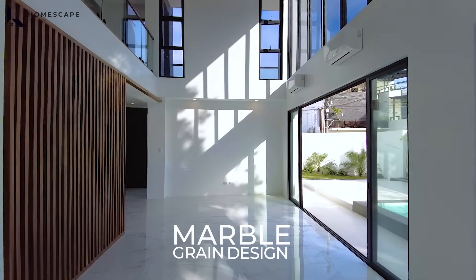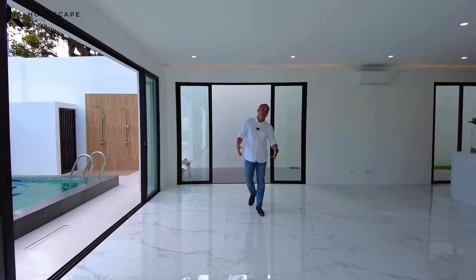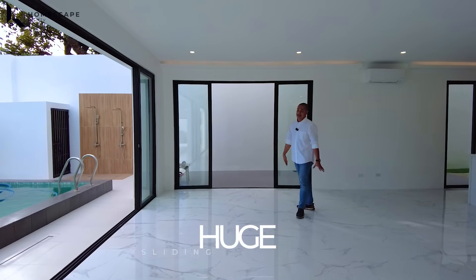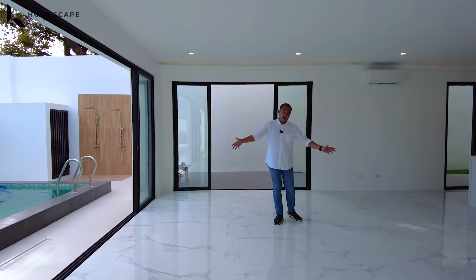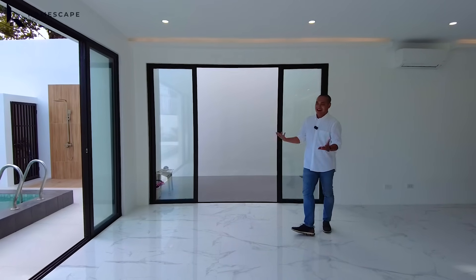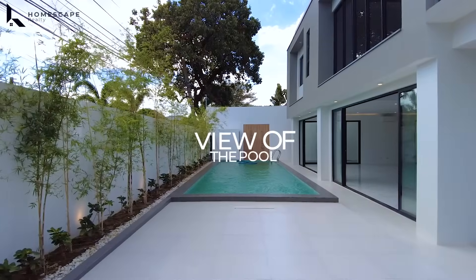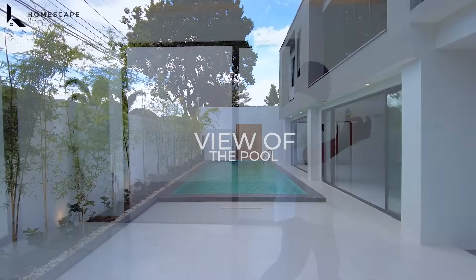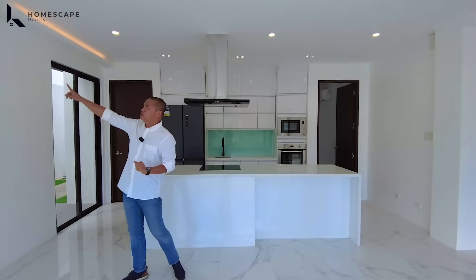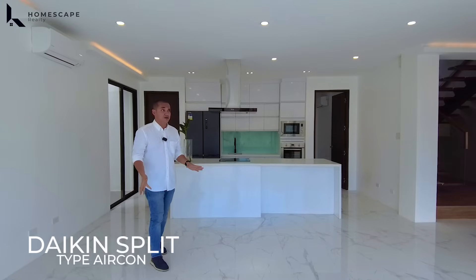For the flooring, we have marble grain design. Adjacent from your living area is your formal dining. The formal dining area is surrounded by huge sliding doors and can fit up to even a 12-seater dining table — that's how large your dining area is. You also have the view of your pool. For proper ventilation, and if you want to enclose using the sliding doors, you also have Daikin split-type aircon installed at the ground level.